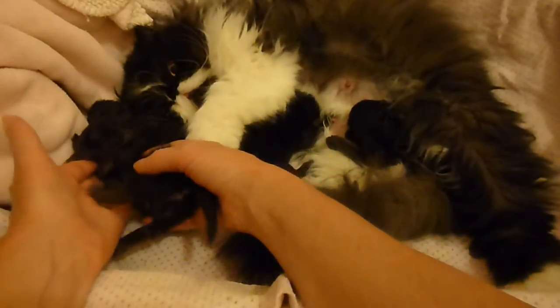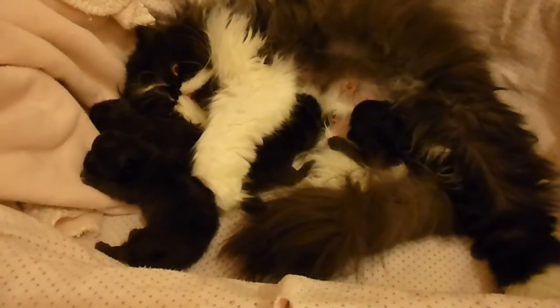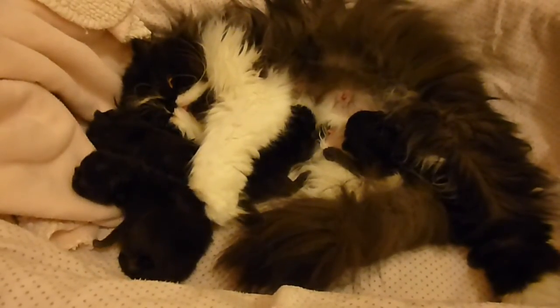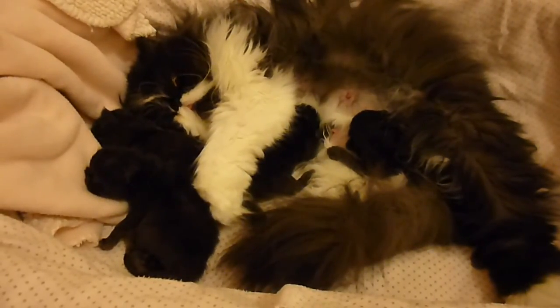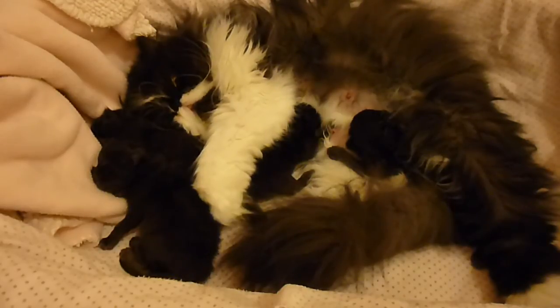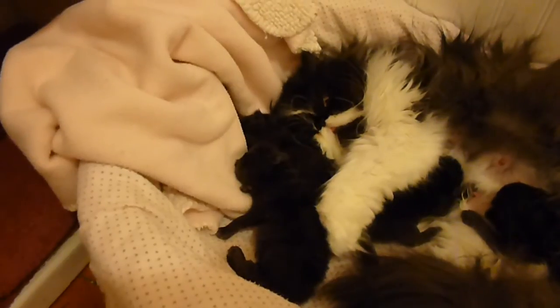We'll put him down. The girls are all nursing and the boys are all sleeping. We're going to say goodbye for now from Victorian Gardens Cattery. Can't wait to see them grow up and grow bigger, open their eyes, actually get on their feet — we have all that to look forward to. Goodbye for now from Victorian Gardens Cattery and Diamond's Nursery. Bye for now!